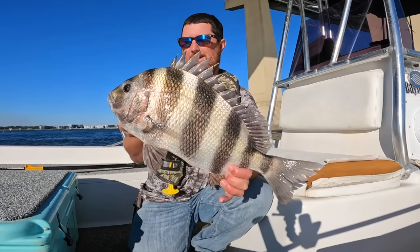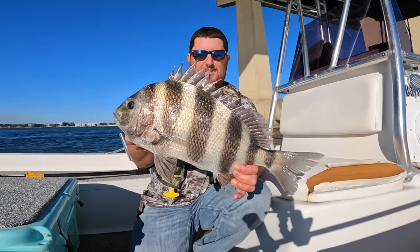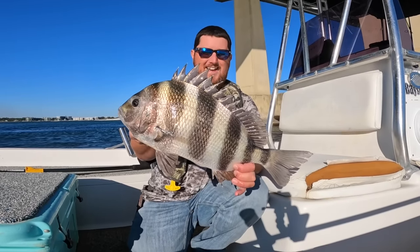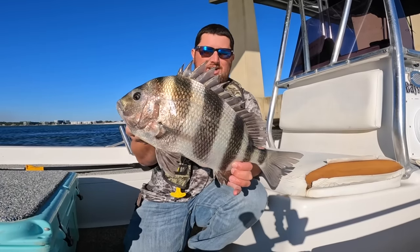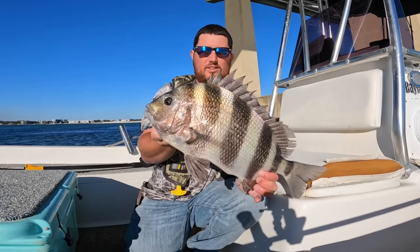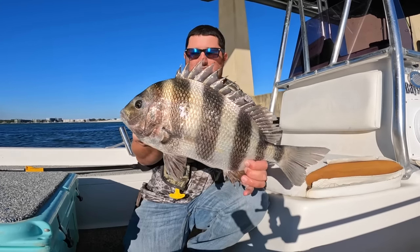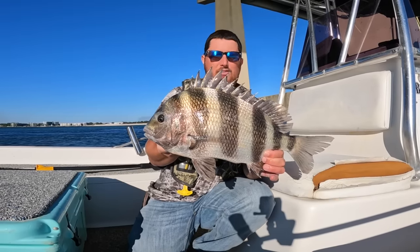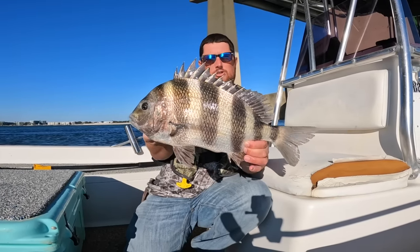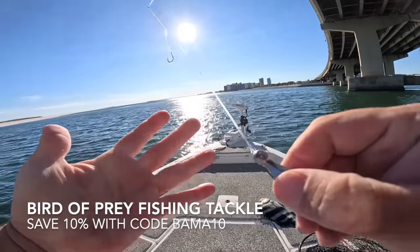That was so cool. As soon as I dropped that bait down I felt that hit, set the hook, and we were on. How incredible! Let's throw the sheepshead in the cooler. If you're unfamiliar, this is the sheepshead — a saltwater fish in the porgy family, very good to eat. They only have to be 12 inches fork length in Alabama and you're allowed 10. Throw them in the cooler.